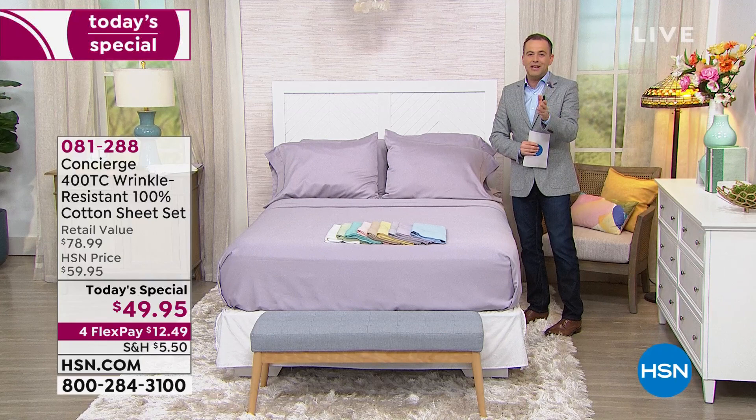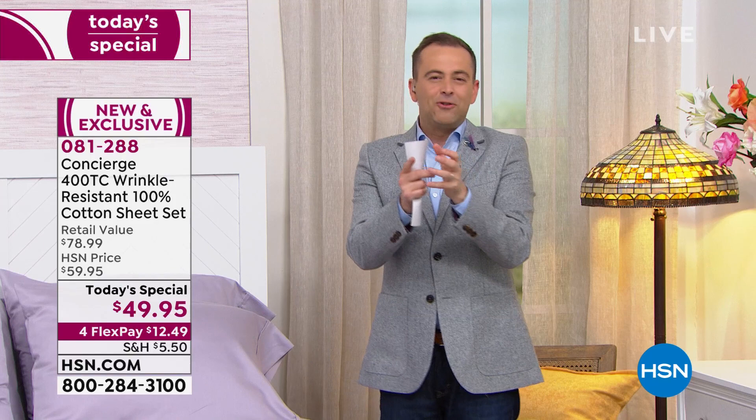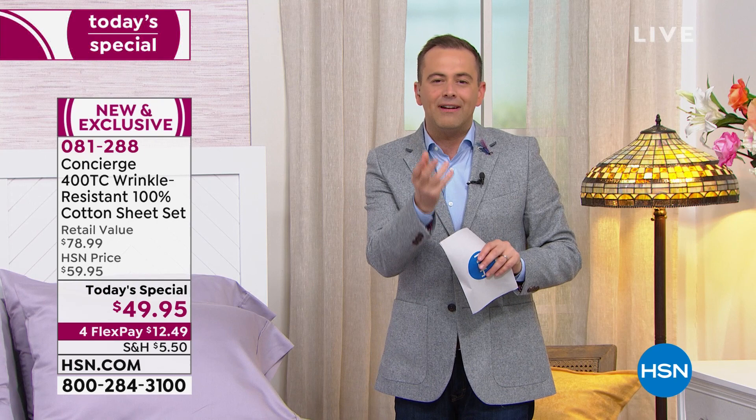We've got a lot of stories. One of them is going to be 100% cotton — not a blend. We want our luxury, we want our purity, we want that cotton. We're going to talk about the fact that these are wrinkle resistant. When did you ever hear that before, especially with 100% cotton?